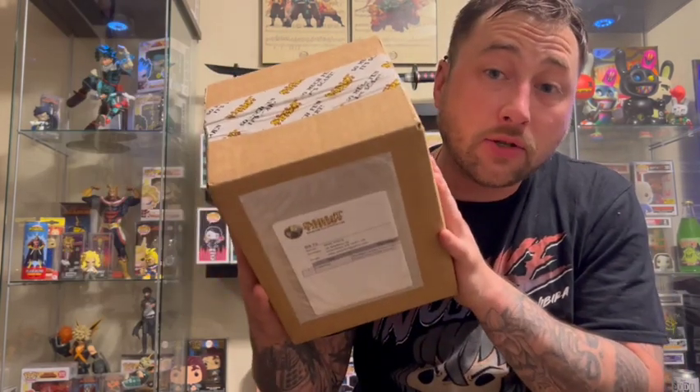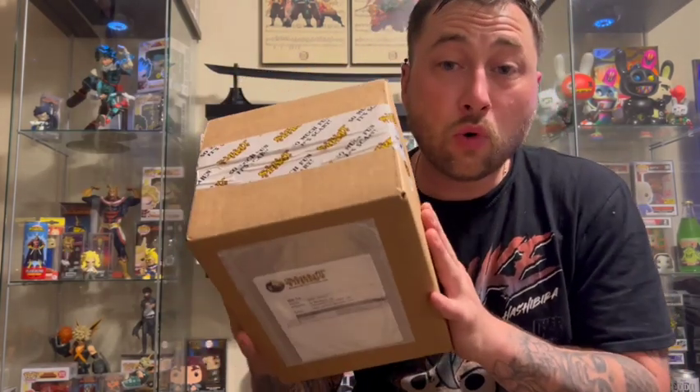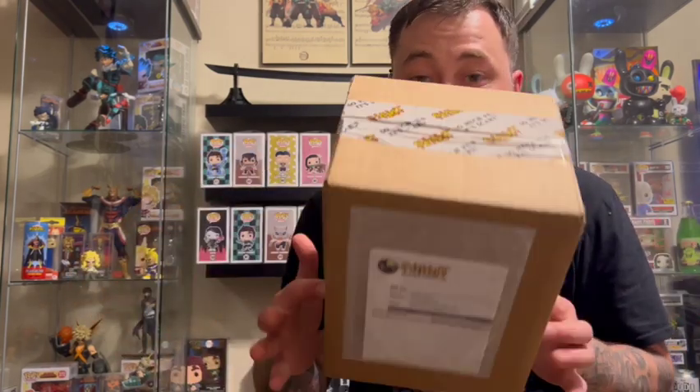If you are watching this video you have found the channel Cardboard Chaos — I'm Mike. Today we have a Spirit Halloween package here. Two horror pops recently dropped on the site: Mr. Chuckles and this one here. I didn't get the Mr. Chuckles; I felt like I could find it in store. But this one I didn't think I was going to be so lucky, so let's take a look and see what's in the box.